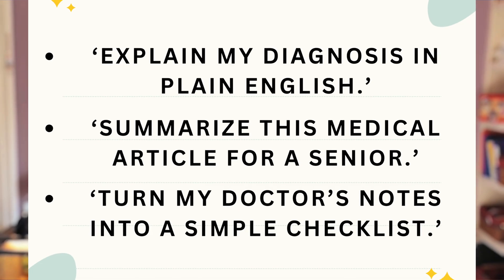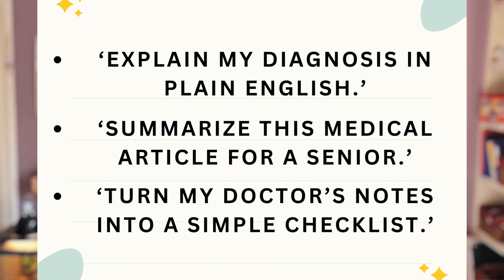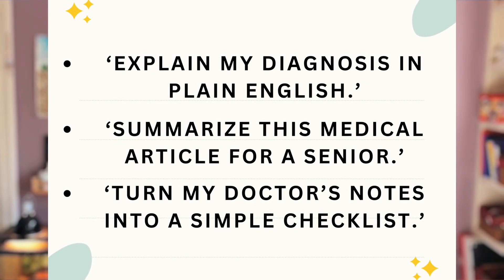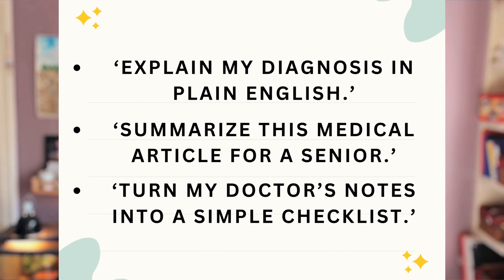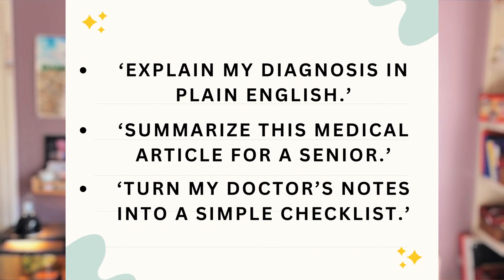Here are a handful of everyday prompts you can use after visiting a doctor. 'Explain my diagnosis in plain English' — include what the doctor gave you and ChatGPT will explain it in very simple language. 'Summarize this medical article for a senior' — copy and paste any article into ChatGPT and ask it to summarize it for you. 'Turn my doctor's notes into a simple checklist' — if a doctor gave you convoluted step-by-step instructions, this will make it into an easy, motivating checklist.